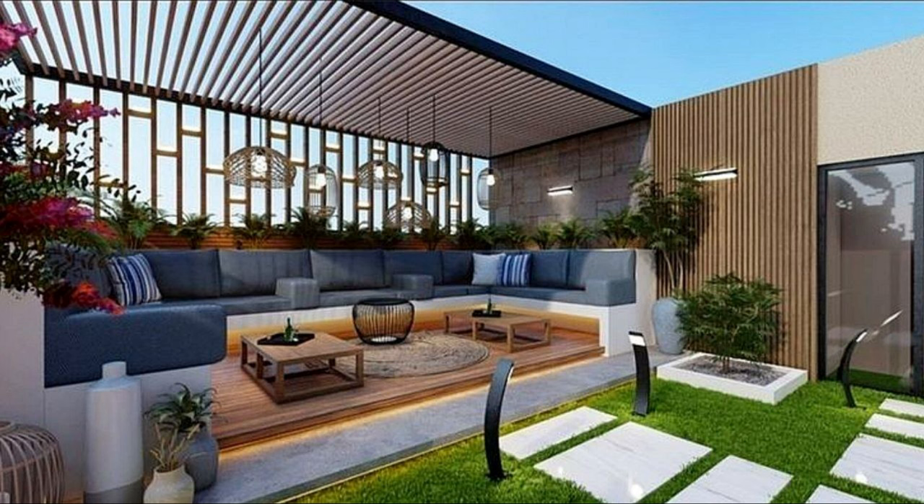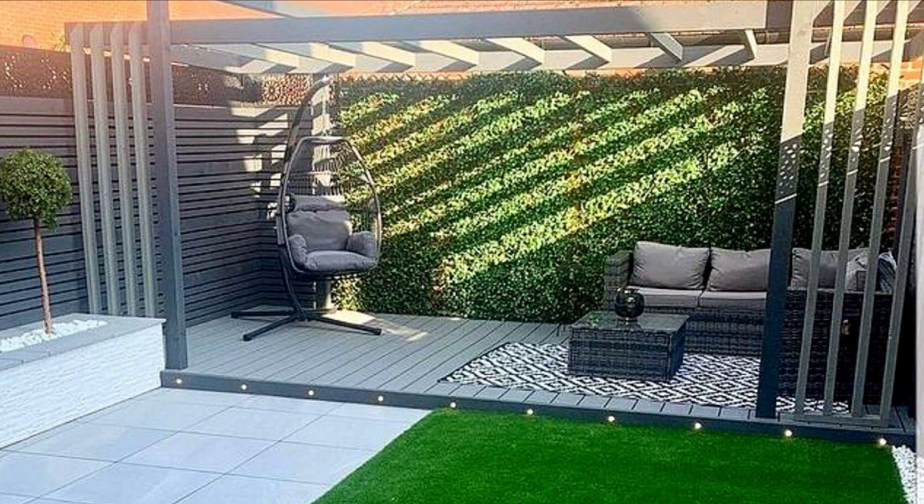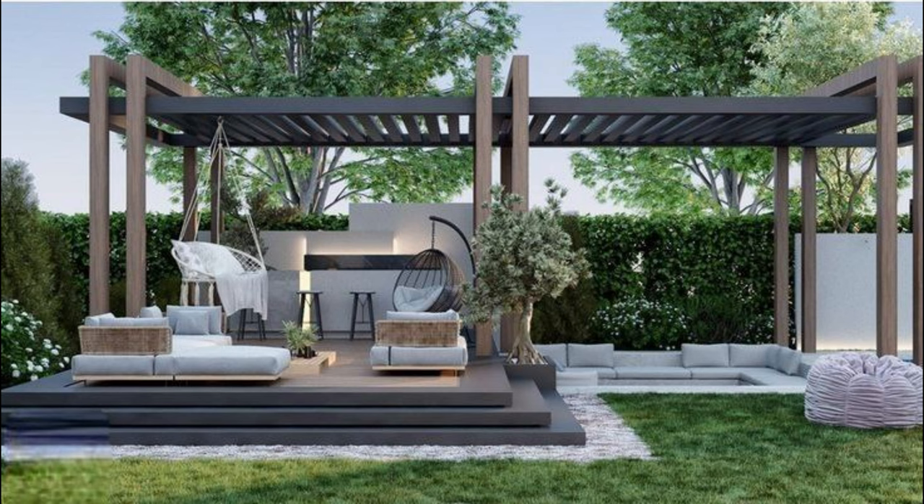Multi-level patio with water feature. A backyard waterfall and stream will add beauty and peaceful sounds to your patio. In addition to a water feature, a multi-level poured concrete patio has plenty of low-maintenance landscaping to add splashes of color.